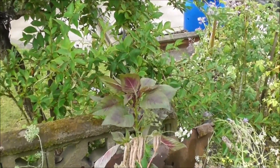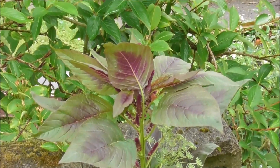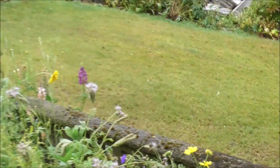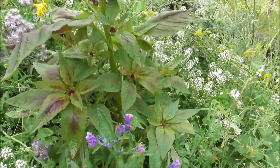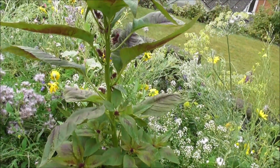There it is there. I don't know what it is — anybody got any idea what these two plants are? This one's about a metre tall.